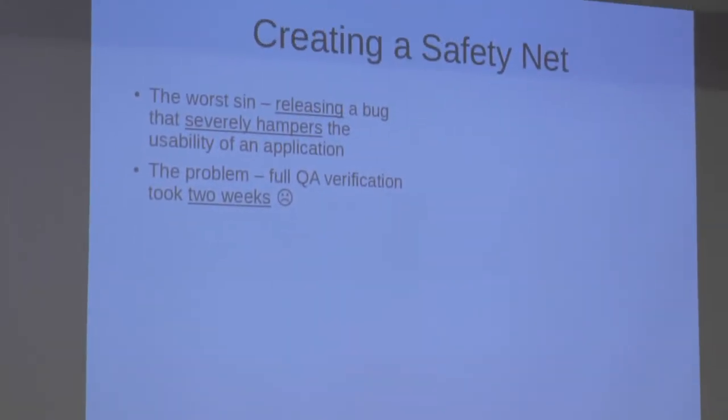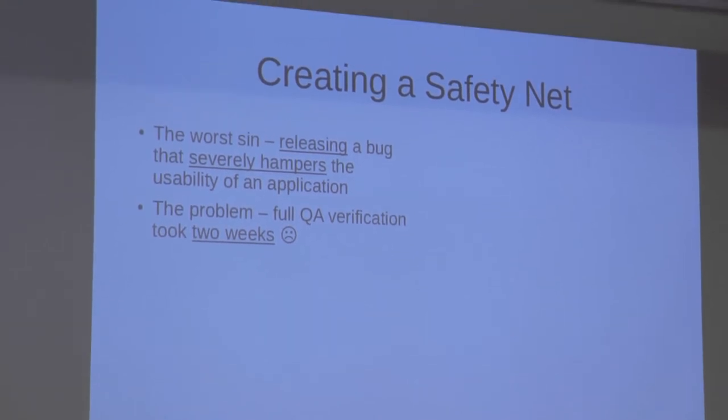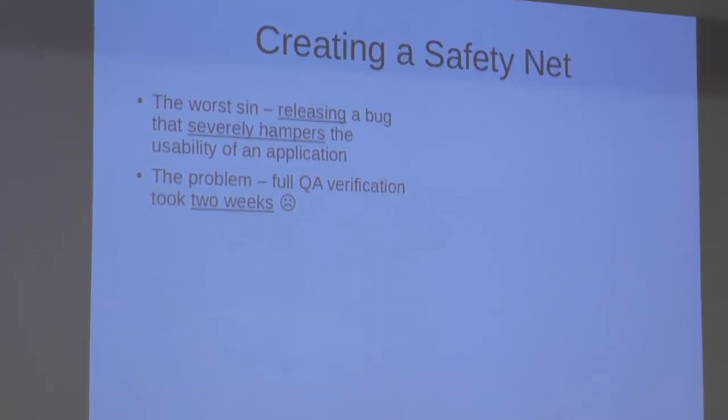So we said we need to change something and make things better. But because there are so many things to change and you cannot change everything at once, you need to prioritize. After some debate, we realized that the worst thing that can happen is if those internal problems become external problems — if you deploy something that's broken and unusable, users start complaining to management, they start questioning the value of the project, and possibly even thinking about stopping funding.